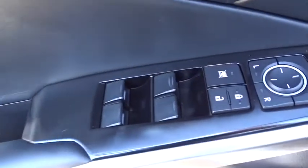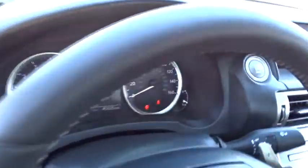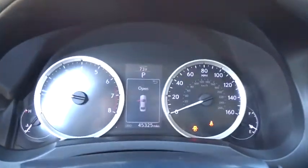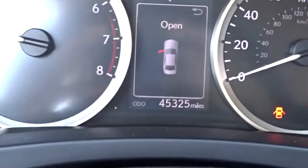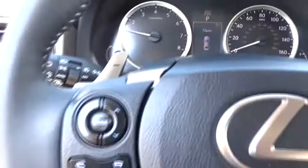Here are some of this vehicle's great options: keyless entry, stability control, traction control, power passenger seat, steering wheel audio controls, all-wheel drive, anti-lock braking system, navigation package, leather-wrapped steering wheel.